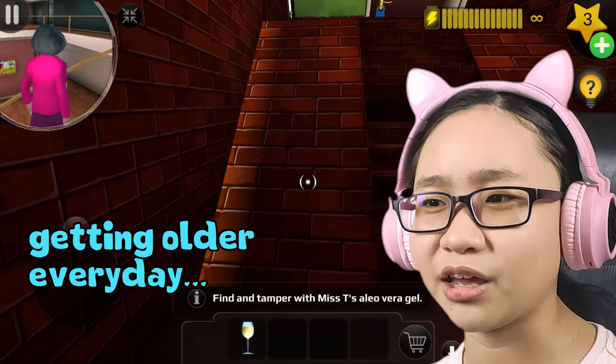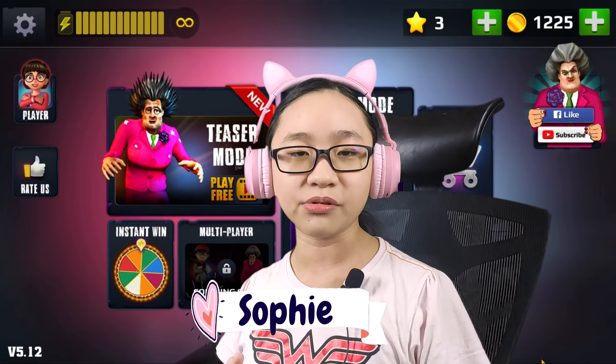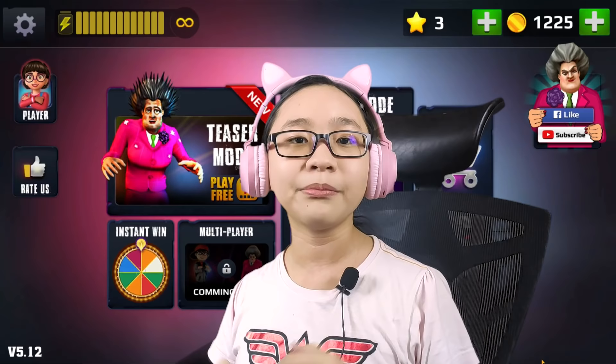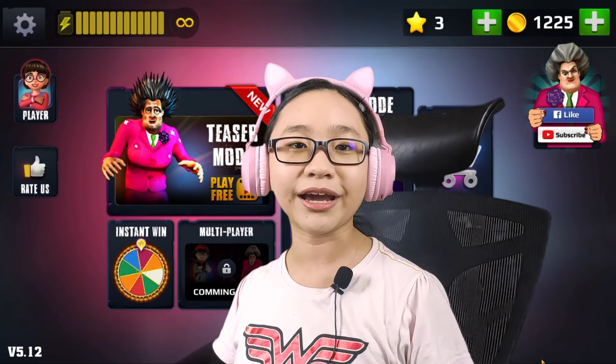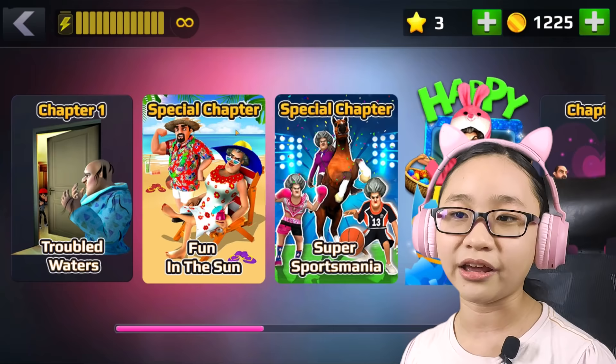Hey gamers, Sophie here and welcome to Cherrypuff Productions Gaming! If you're new here, welcome, and if you enjoy this video, consider giving us a like and subscribe. Today we're back at Scary Teacher so let's see where we last left off.